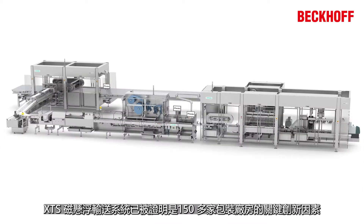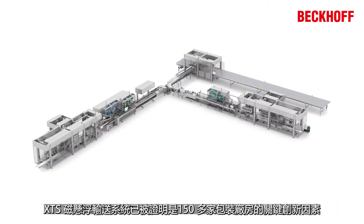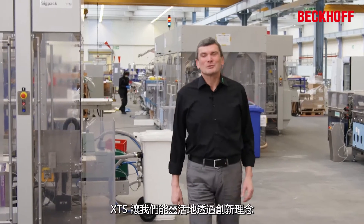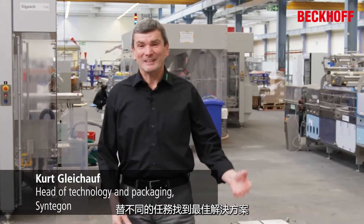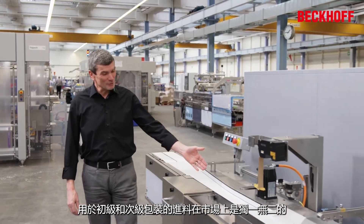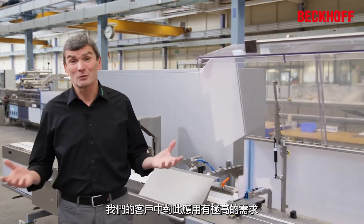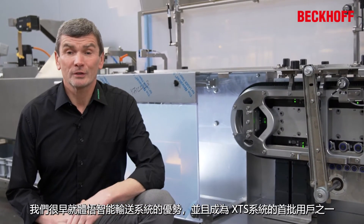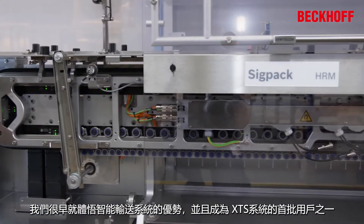The XTS Linear Transport System has proven to be a major innovation factor in more than 150 packaging plants. The XTS gives us the flexibility to find the optimal solution for any task using innovative ideas. The infeeds for primary and secondary packaging are unique in the market and in high demand with our customers. As a technology and innovation leader in our industry, we recognized the advantages of the intelligent transport system early on and were one of Bekoff's first XTS customers.